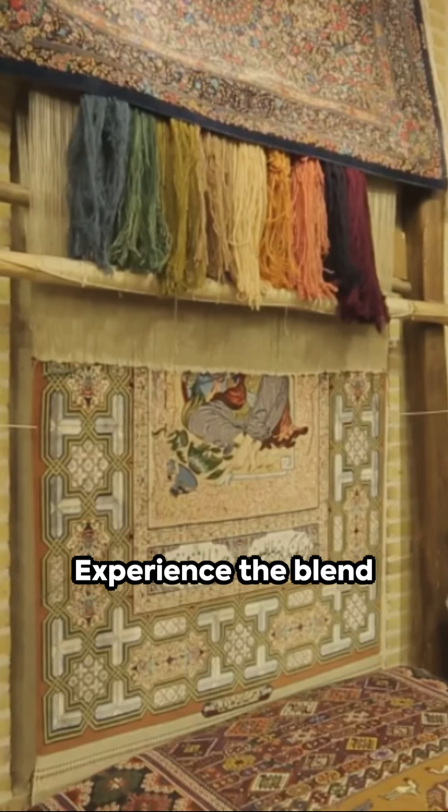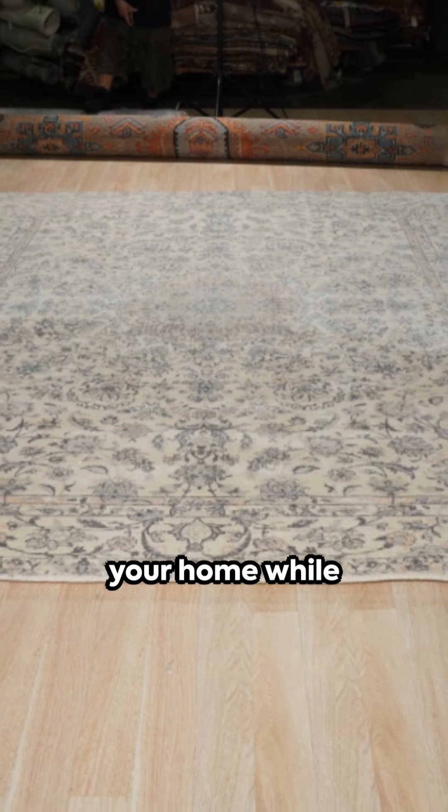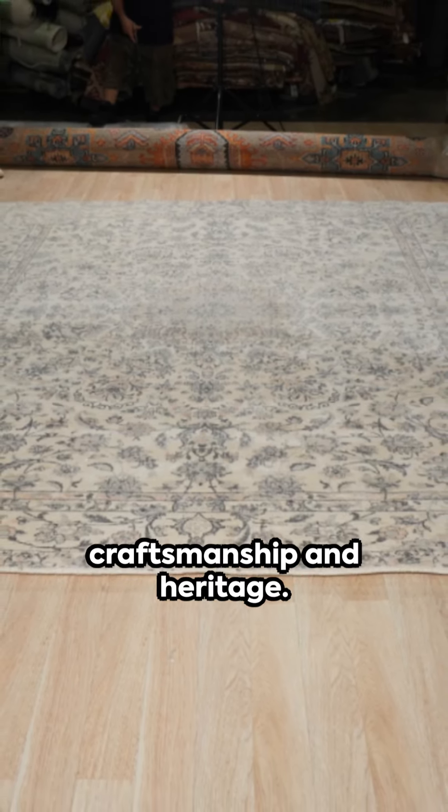Experience the blend of art, tradition, and comfort with the EORC Kerman Kashan Isfahan rug — a timeless piece that adds charm to your home while telling a story of craftsmanship and heritage.